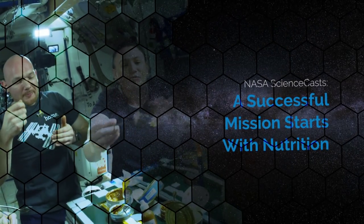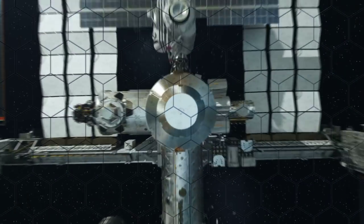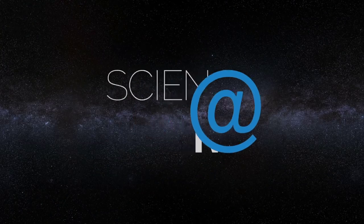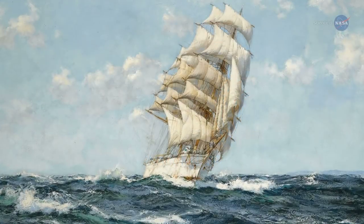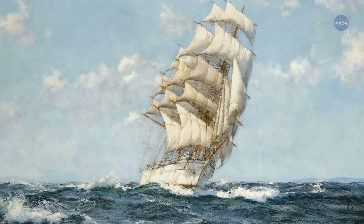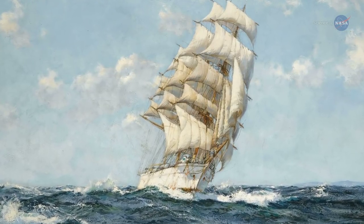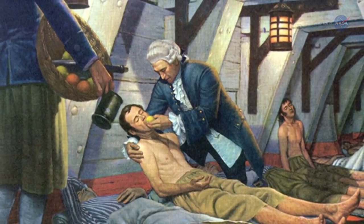A successful mission starts with nutrition. Presented by Science at NASA. Centuries ago, large wooden ships explored the seven seas. But often a ship that began its voyage with a crew of hundreds could return with tens. The silent killer? Scurvy.